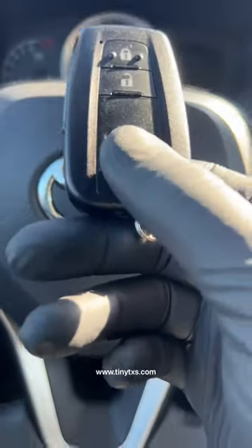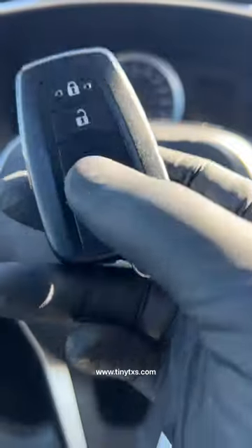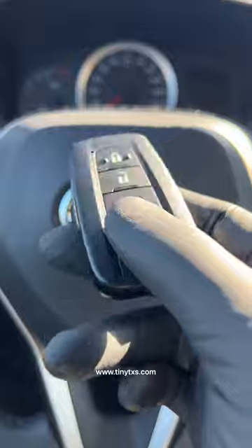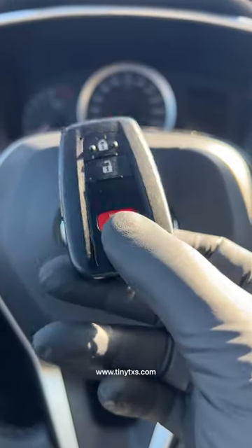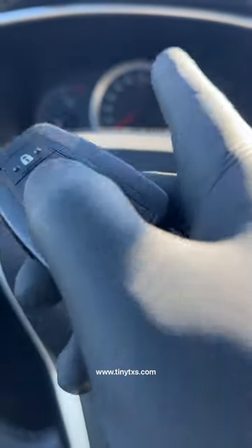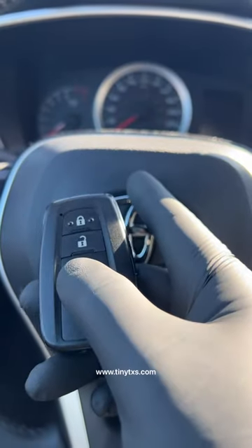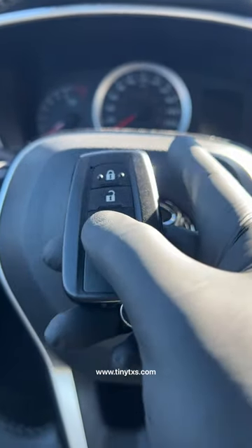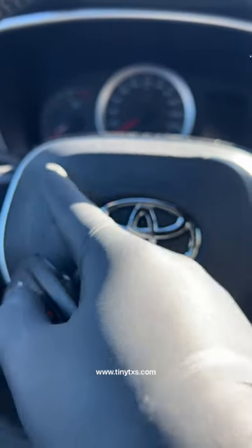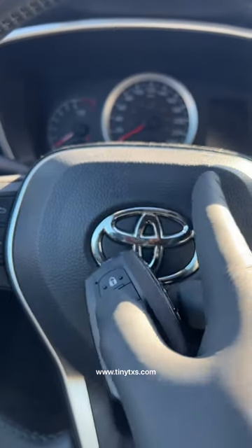Today I'm going to demonstrate how easy it is for someone to gain access to your vehicle, despite the fact that your vehicle may be using something called rolling code technology on the fob. This is a technology touted by many vehicle manufacturers. Essentially, the fob transmits a signal which is verified by the vehicle, and once verified, that signal can never be used again.